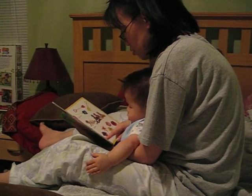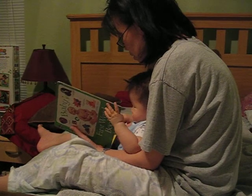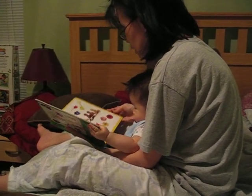One umbrella, two shoes, three shovels, four babies. Look, four babies in five flowers. Let's turn the page.